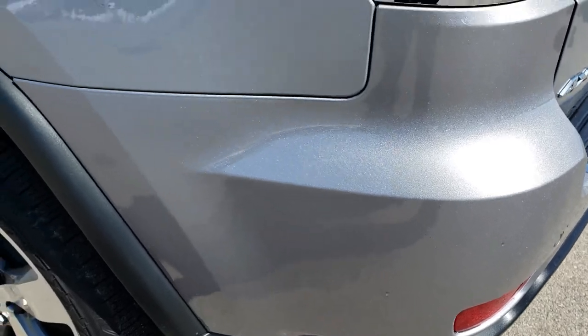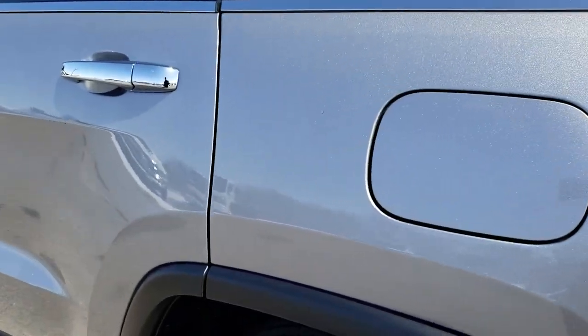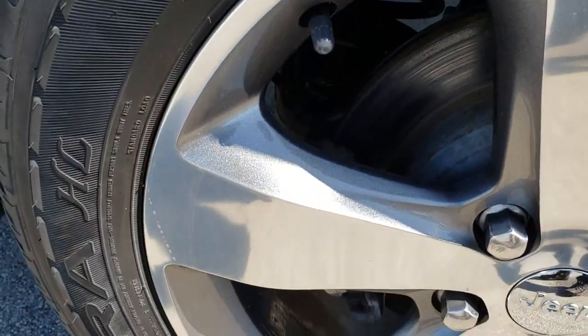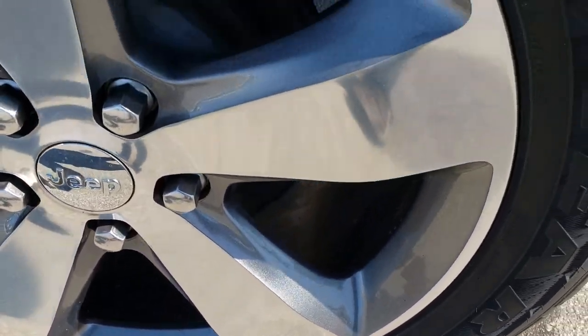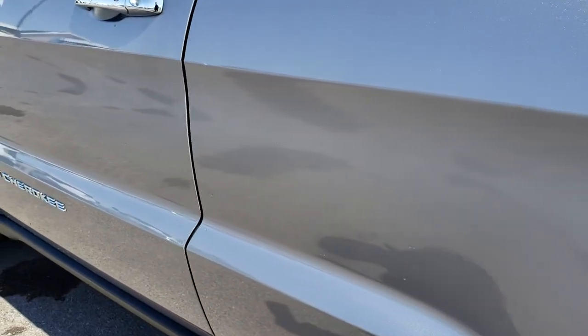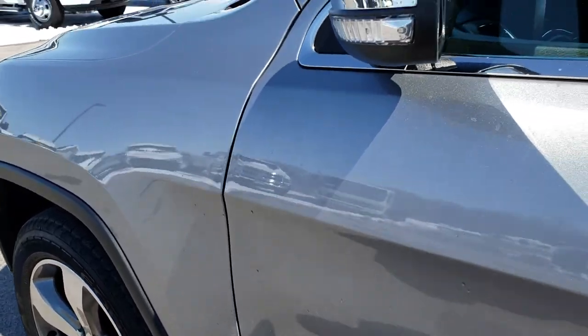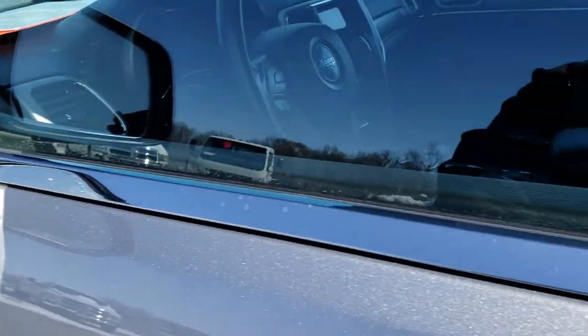Backup sensors on here as well. As we go down this side of the Jeep it is just as clean as the passenger side — this back rim is in excellent shape, no scuffs or scrapes. And once again down this side, very, very clean.